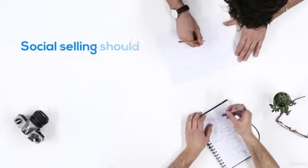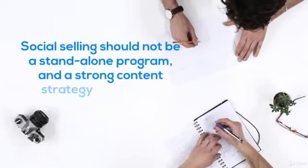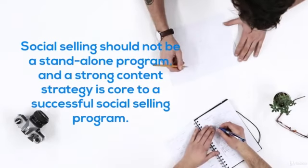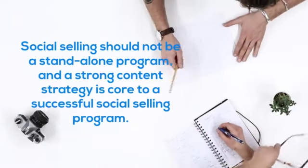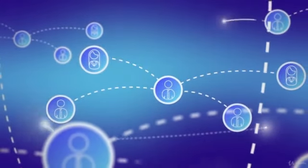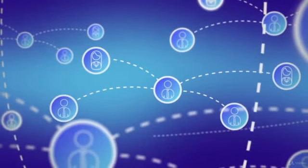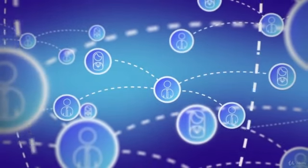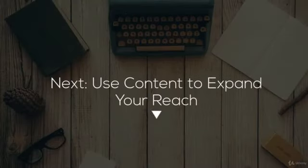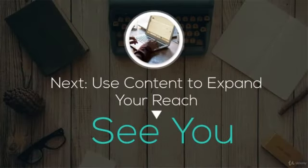Social selling should not be a standalone program, and a strong content strategy is core to a successful social selling program. If you are already creating great content that resonates with your social audience, repurposing it on a daily basis for your social selling program is an efficient way to boost progress. A well-planned process and guidelines will make social selling practices repeatable and minimise program risk.